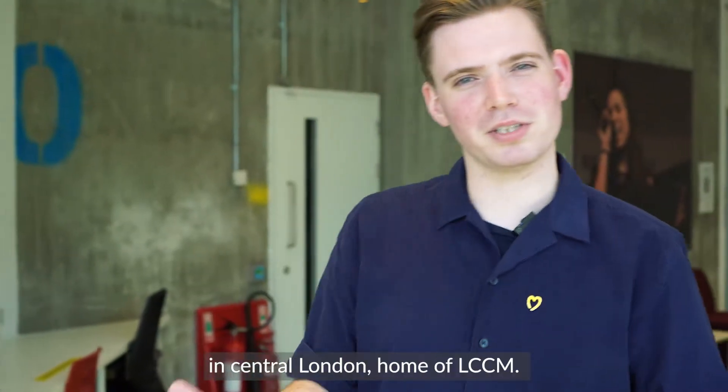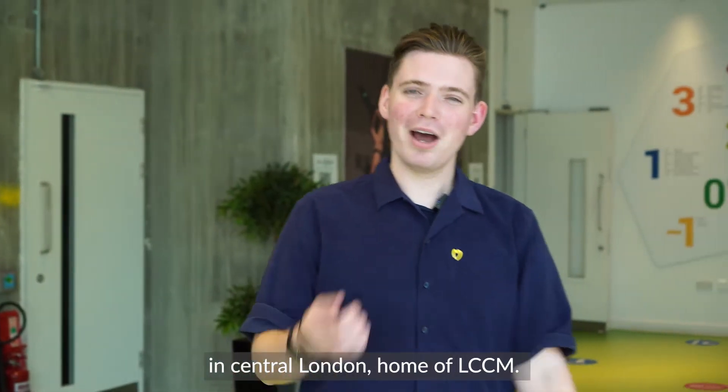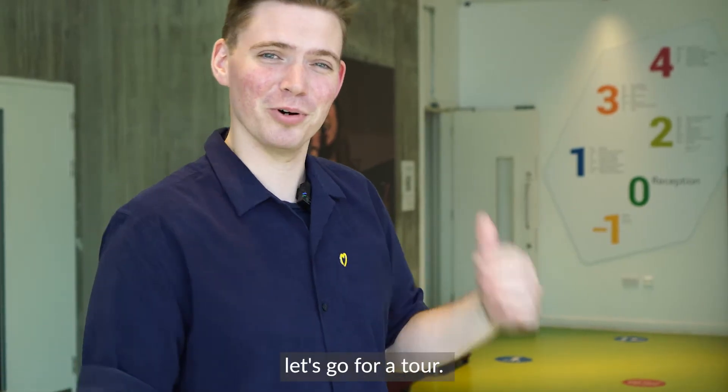Hey, welcome to the Music Box in Central London, home of LCCM. I'm JD Donovan, let's go for a tour.